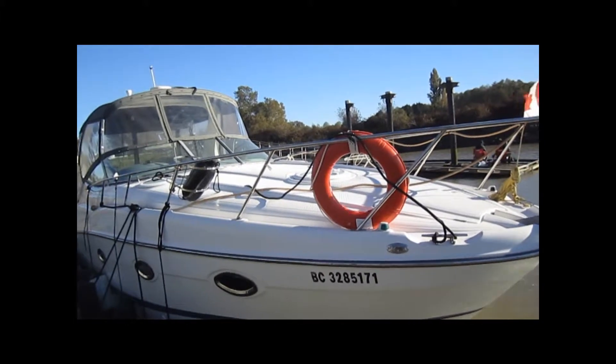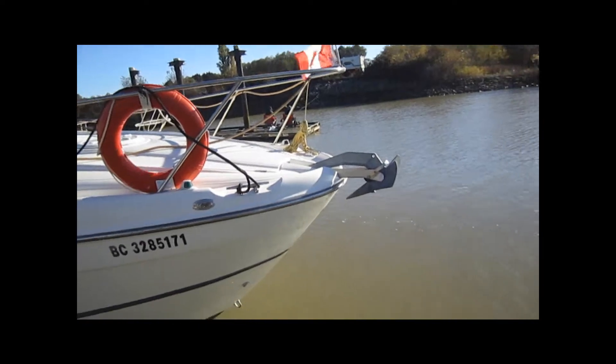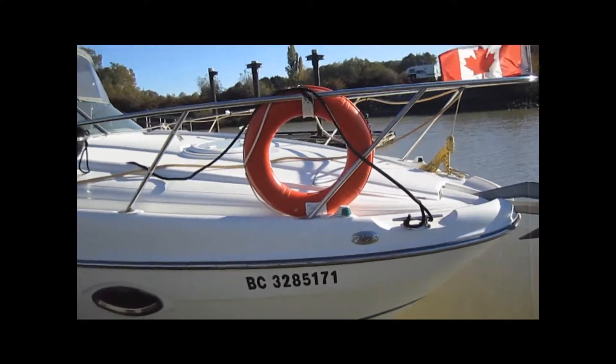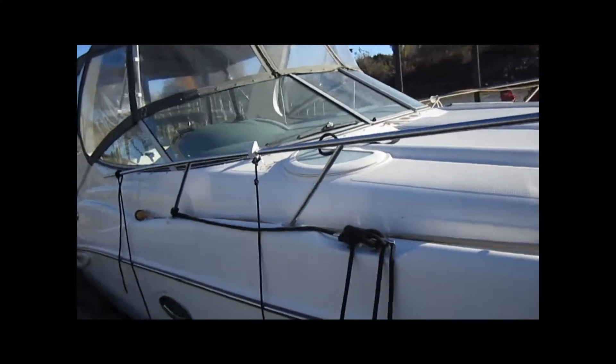It's running a pair of 5 liter Mercruiser engines on Bravo 2 drives. It's got a CQR style anchor with an electric windlass underneath that hatch in the front there. It's got a great walkthrough windshield on this boat and the canvas is in beautiful condition.